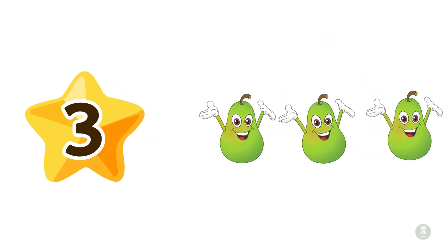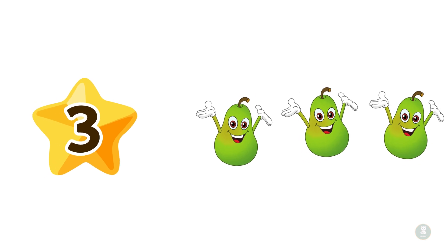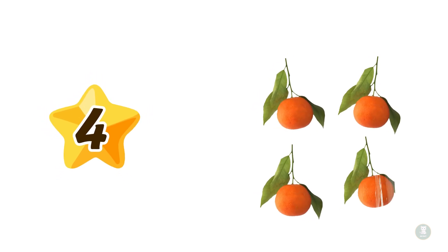Next up is three — three juicy green pears. Count them with me: one, two, three. Three pears. For number four, we have four bright orange mandarins. Let's count them together: one, two, three, four. Four mandarins.